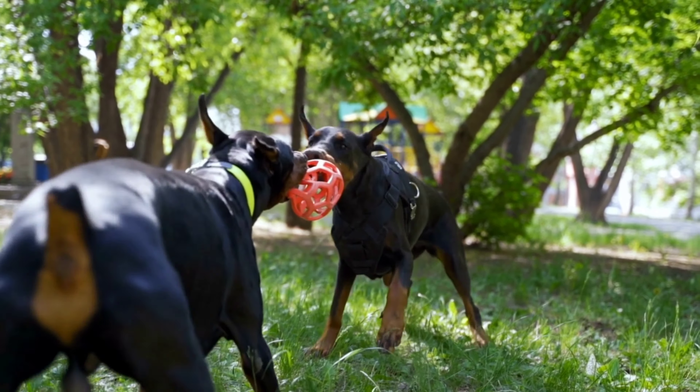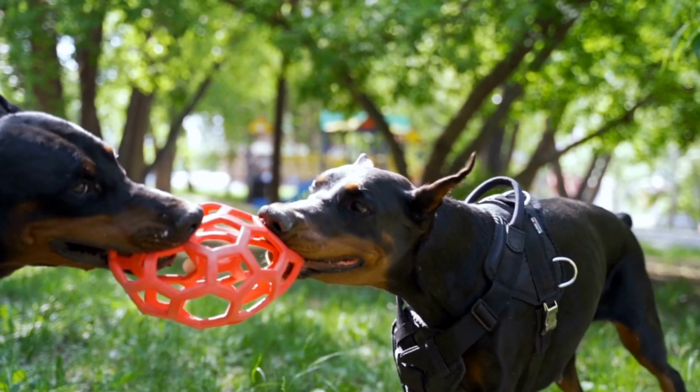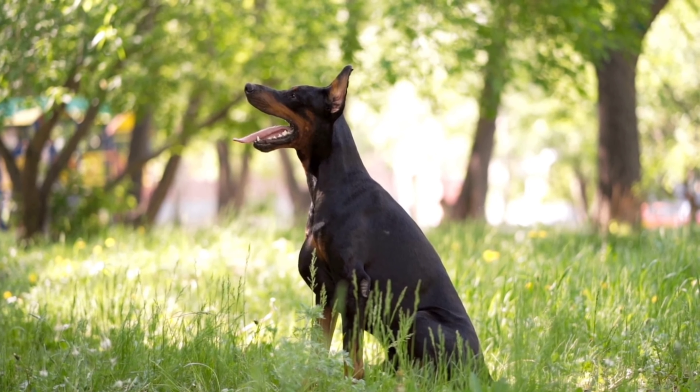The American Dobermann Pinscher is a more streamlined and athletic-looking dog, with a thinner coat and a more pointed snout. They are usually taller and leaner than their European counterparts, and they have a more pronounced sloping back.